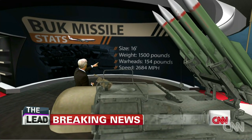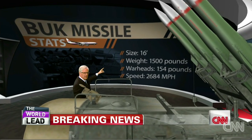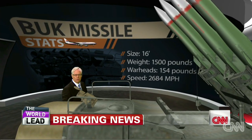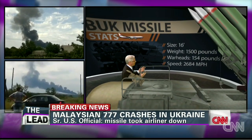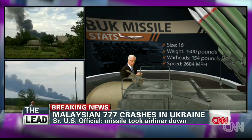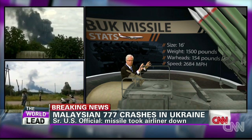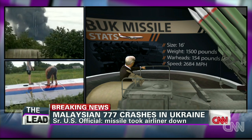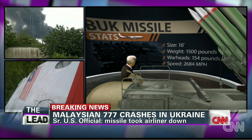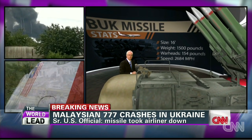Each one of those missiles on top is actually about 16 feet long, weighs about 1,500 pounds, and carries a warhead of 154 pounds of high explosive. It doesn't have to hit the target — it simply has to get close. These are guided throughout their flight to get very close and do tremendous damage. And look at the speed: 2,684 miles per hour top speed for these missiles. That makes them supersonic.